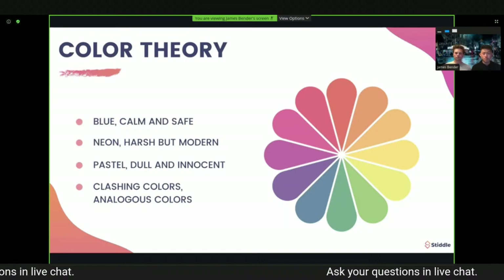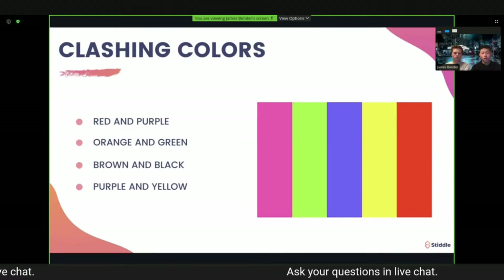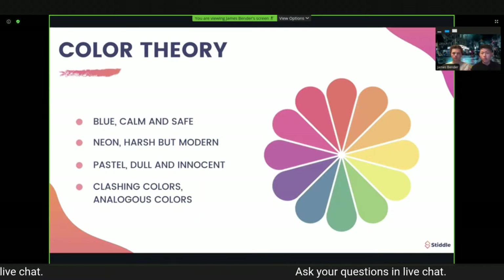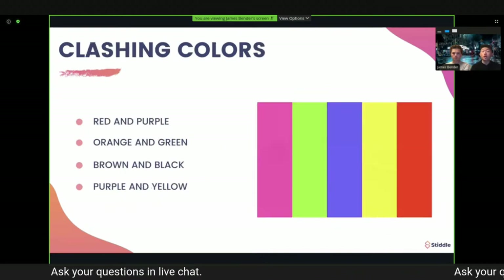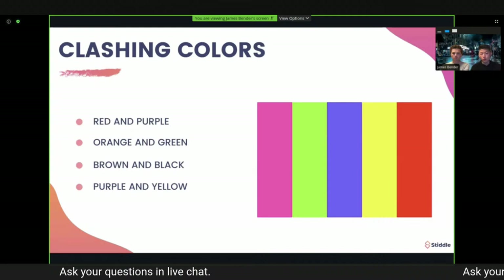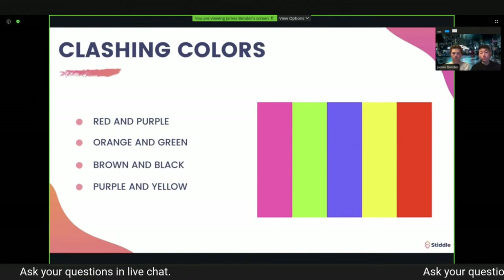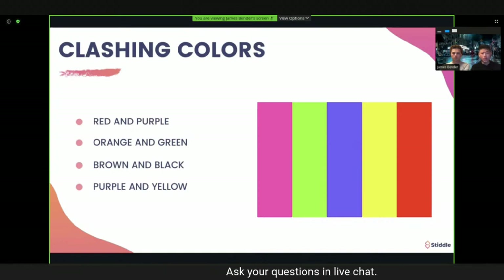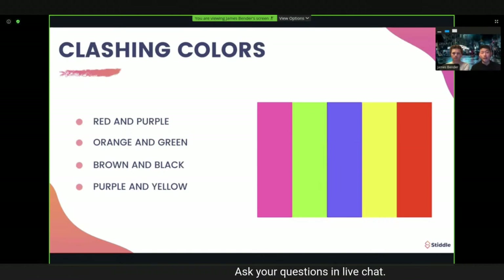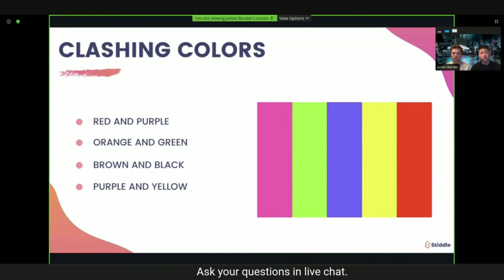Clashing colors refers to colors that are opposing on the color wheel. Red and green are clashing because they are complementary colors, very good for contrast but they don't work together most of the time — though there are scenarios like a Christmas tree where they can work. Classic clashing combos: red and purple, orange and green, brown and black, purple and yellow. They provide minimal contrast and the colors still clash. We generally refrain from using clashing colors.